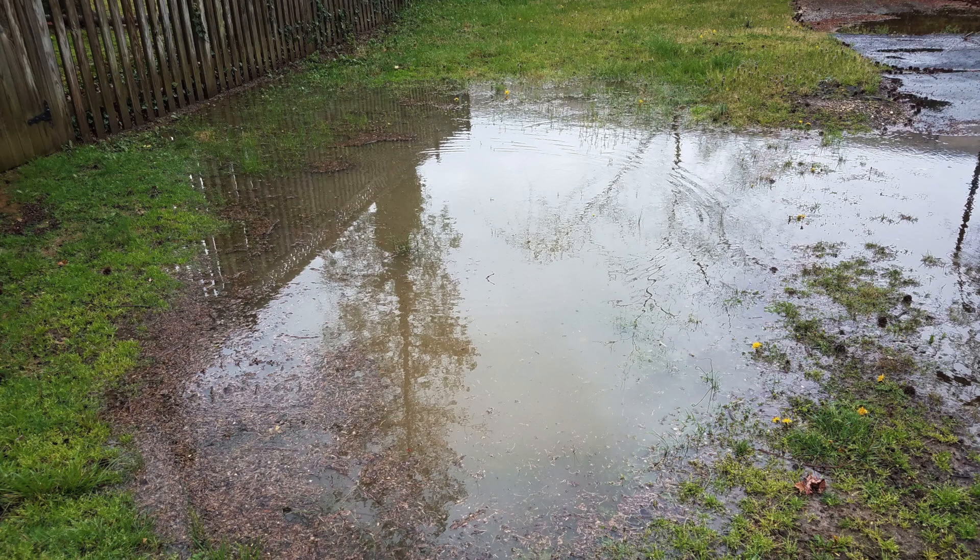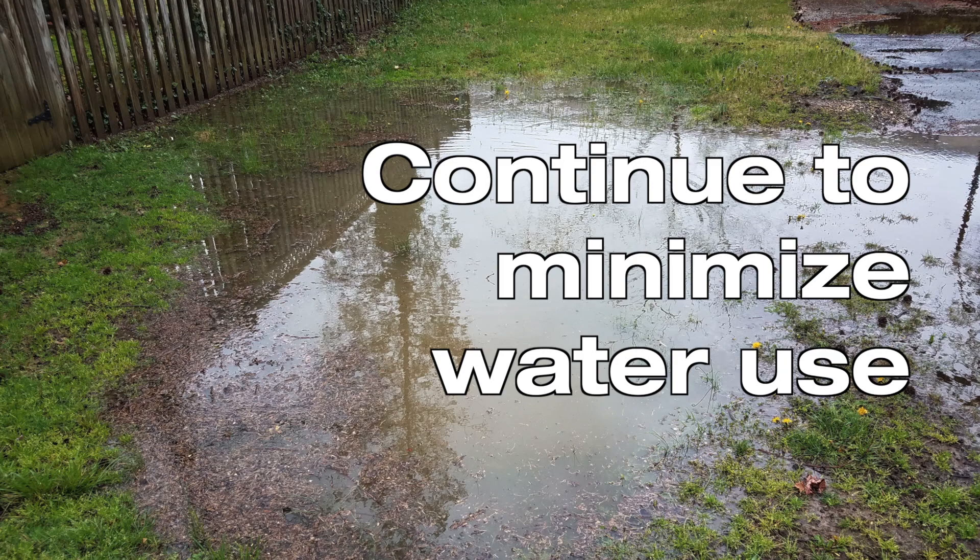If the water starts to recede, then what do you do? Well, even if the water recedes, you should still continue to minimize water use, because the flood might be down but your septic tank might still be flooded, and there's still a risk of water coming into your house.